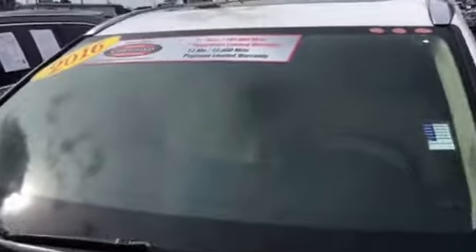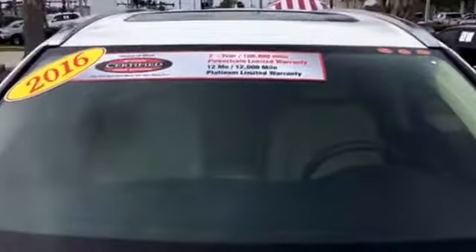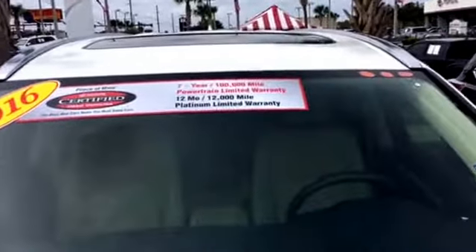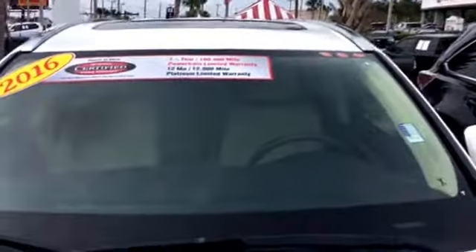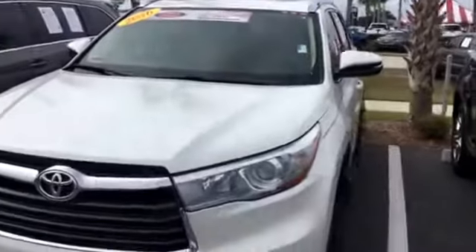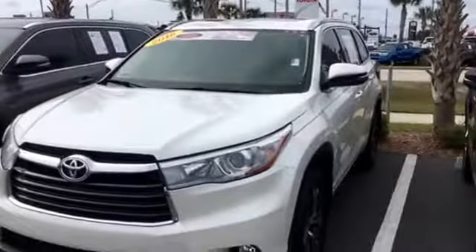On top of that, it's certified through Toyota, which it already is. That's a seven-year or 100,000-mile powertrain warranty, and you also get an additional 12-month or 12,000-mile limited platinum warranty.